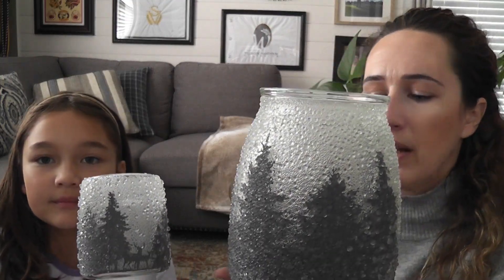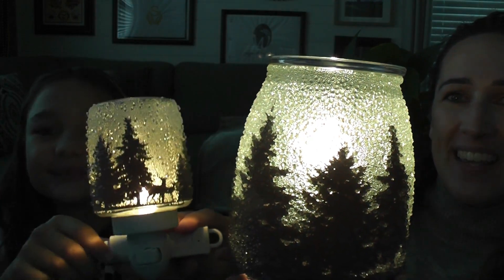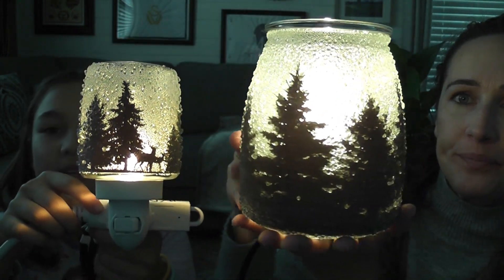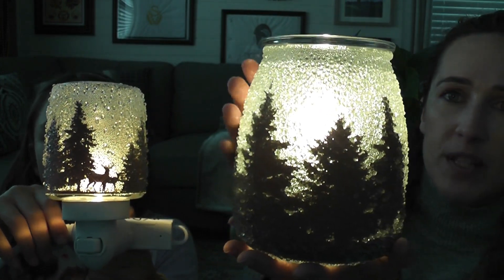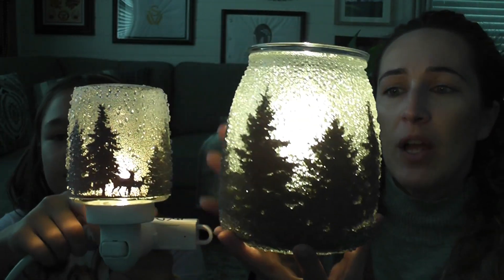Here are both warmers lit up together — so pretty! The full size is 25 watt and the mini is 15 watt; the big one definitely has more light. For 10% off in December, the full size is $45 and the mini is $22.50 — an excellent deal for a wonderful warmer you can display all winter long. Thanks for watching; if you have any questions let me know and have a good day, bye!